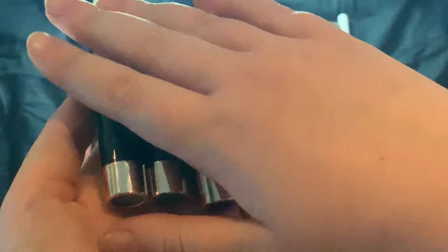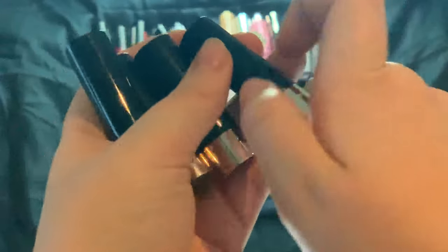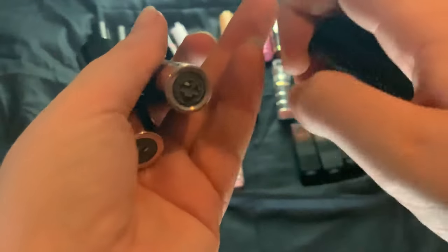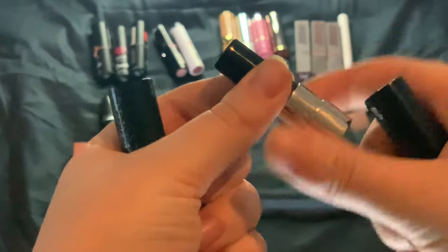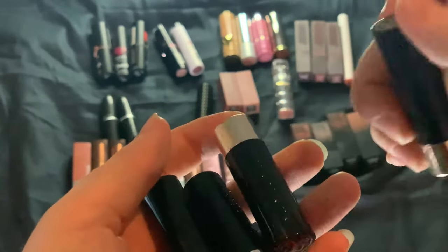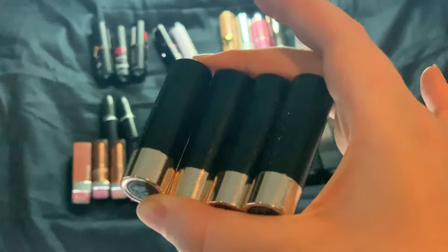Then we have my four ABH minis — these all came in one set. We have Kiss, a light nude; Soft Pink, a soft pink; Spice, more on the mid-toned brownie nude range; and Dead Roses, the darkest one. These are more on the drier side, so I don't reach for them a lot, but the shades are nice. I just prefer other formulas over the ABH one.